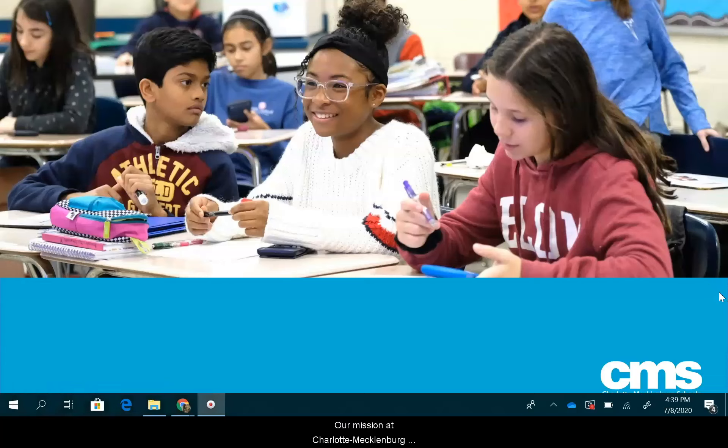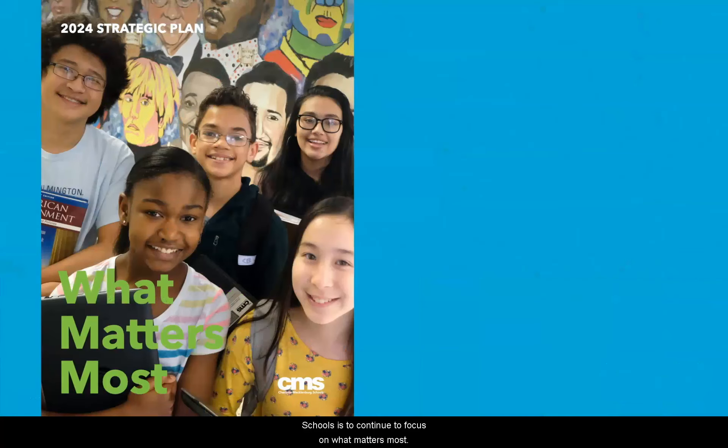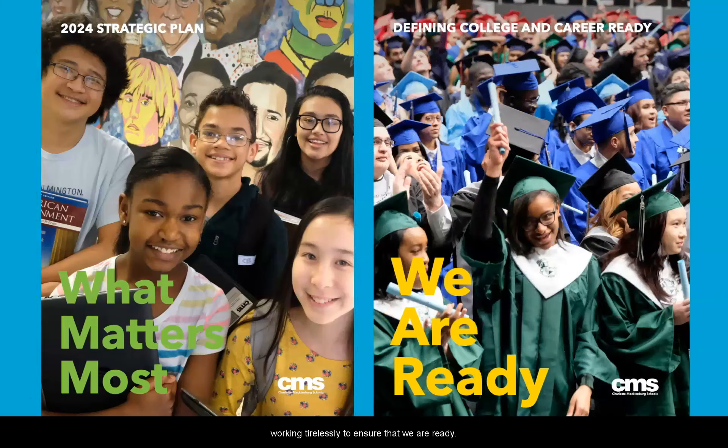Our mission at Charlotte Mecklenburg Schools is to continue to focus on what matters most. We are committed to student success. We know these times are uncertain and we have teams working tirelessly to ensure that we are ready.